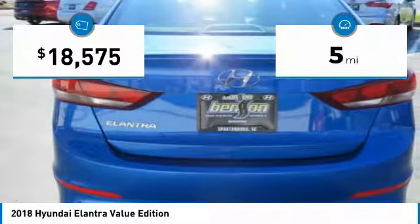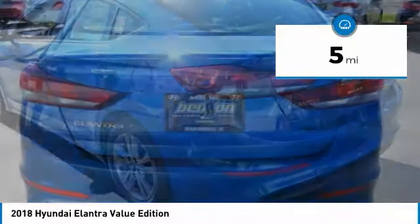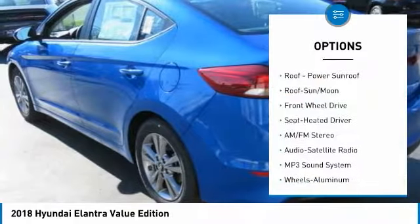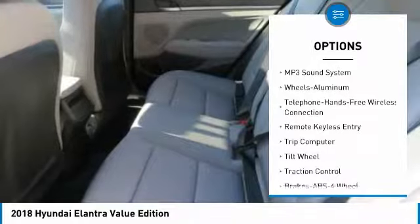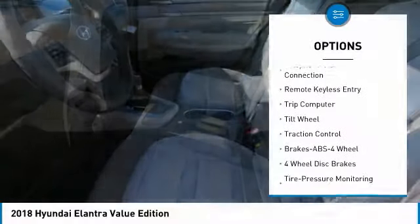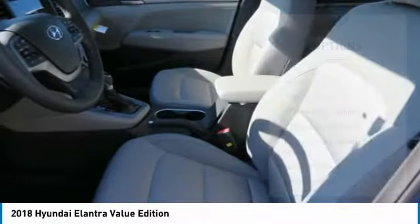This vehicle has less than 100 miles. Here are some of this vehicle's great options: anti-lock braking system, traction control, Bluetooth wireless data link for hands-free phone, moonroof, air conditioning, home link, garage door opener, power steering, aluminum wheels, cruise control, rear defrost.